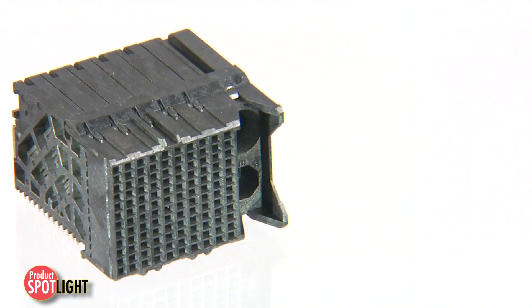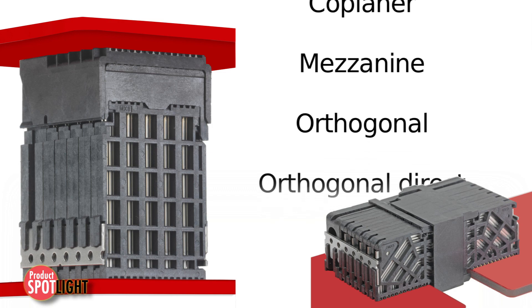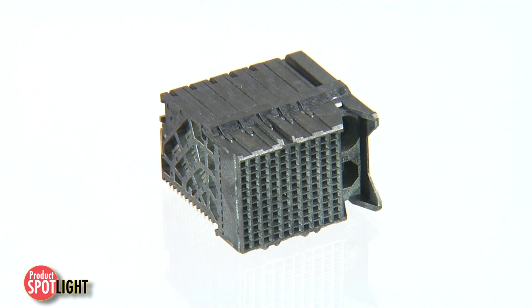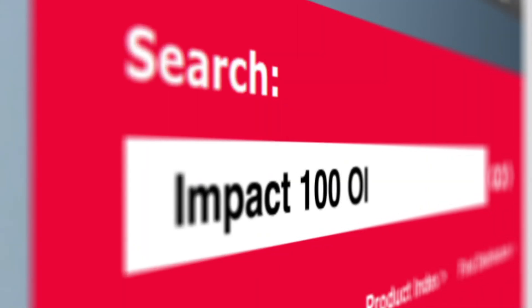With multiple configuration options such as conventional, coplanar, mezzanine, orthogonal, and orthogonal direct, customers can leverage the same broad-edge coupled technology across many system architectures. For more information, visit Molex.com and search for IMPACT 100 Ohm.